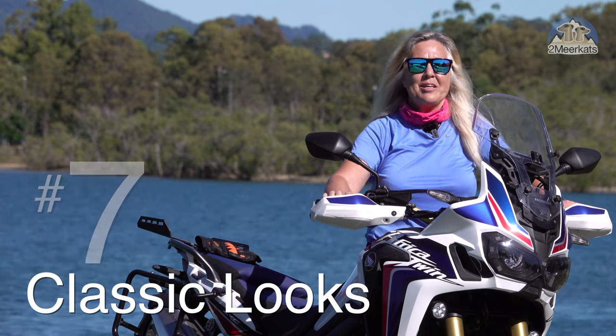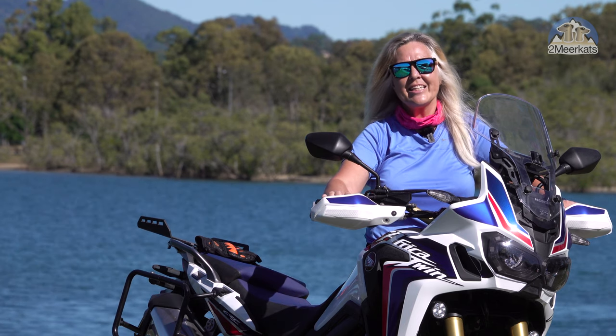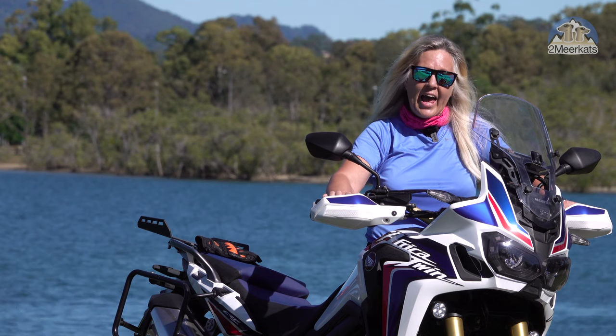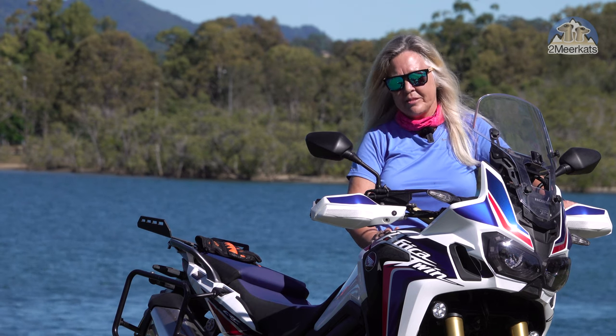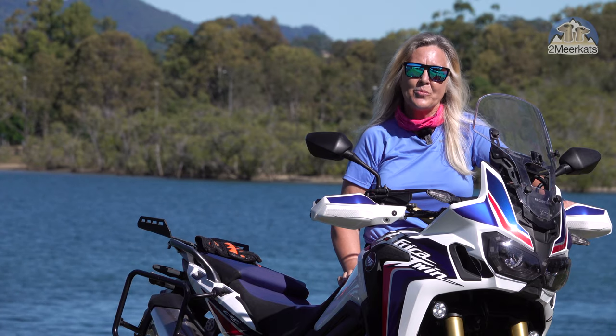Number seven is the appearance of the bike. In my opinion, Honda has captured the classic Dakar fairing look of the original bikes with this one, and on top of that they've got these beautiful tri-color mix to go with it. I think that's the best one.